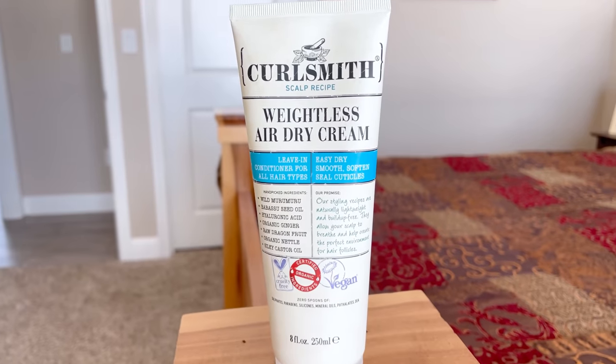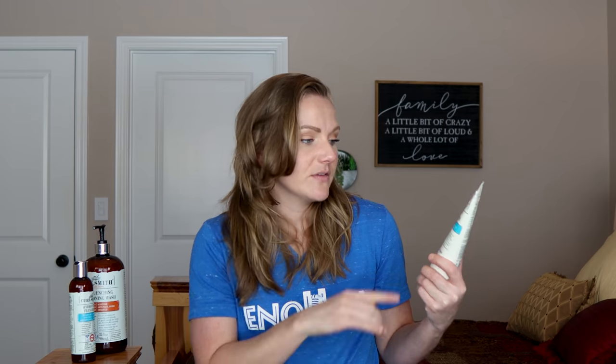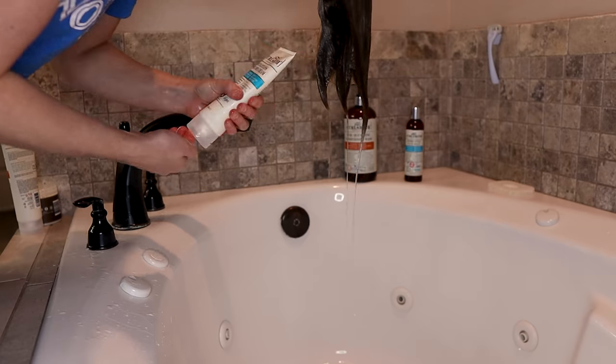Not every co-wash or conditioning wash is that way — there are some co-washes where I do feel like I need rinse-out conditioner. Not this one. This one leaves my hair balanced, clean, and hydrated. I love it. Also, all their products with this orange label have the most delicious scent. I actually wash my son's hair with this as well, and he's got very straight hair — that kid did not get any wave or curl — but it keeps his hair clean and soft. After I'm done cleansing, I'm going to go in with the weightless air dry cream.